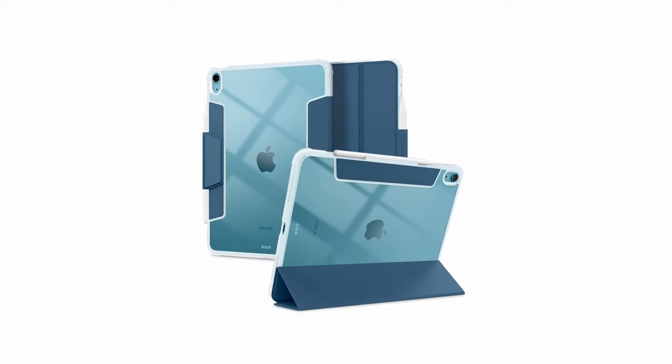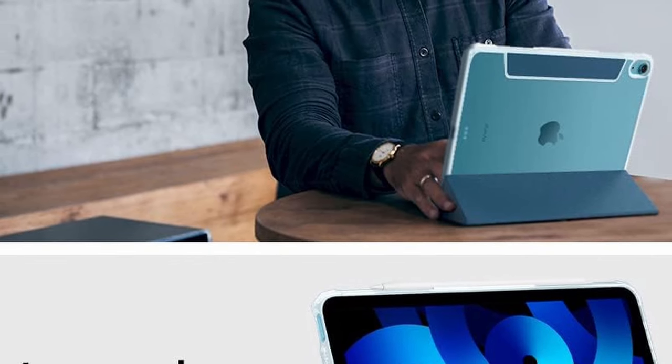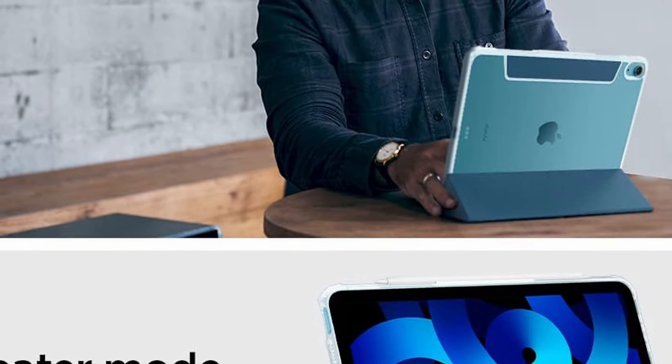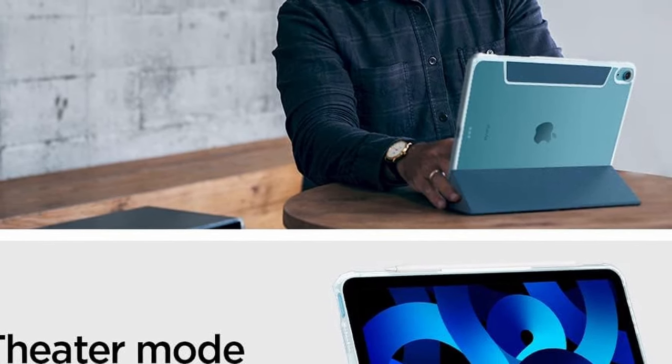So guys, this was the video about the best iPad Air 6th Generation Clear Cases 2024. All the links are given in the description, do check them out. If you enjoyed the video, be sure to hit the like button and subscribe to our channel for more videos. Thank you.